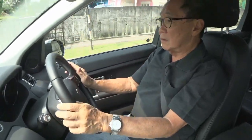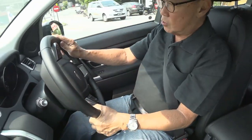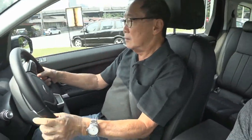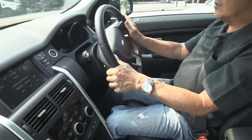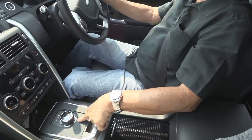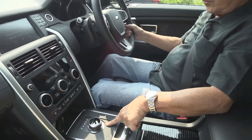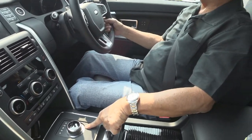The first thing when I got into the cockpit of this Land Rover Discovery was very surprising to me - I couldn't find the gear lever. For some strange reason, the Land Rover Discovery's gear lever is a rotary dial. I don't think I've ever seen a car that has a rotary dial gear change system.